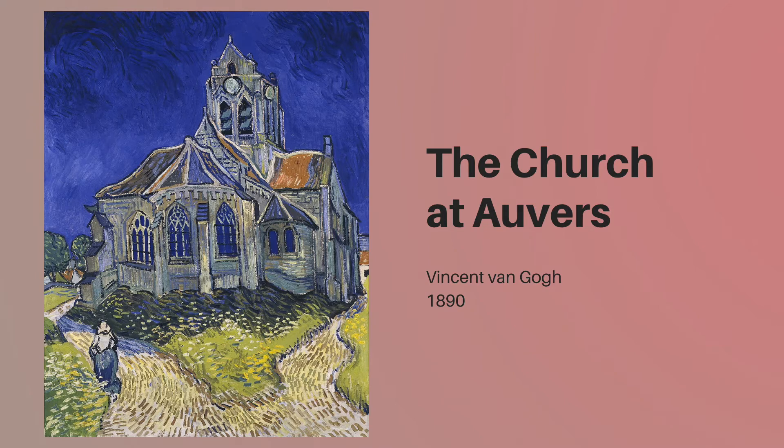Thankfully for modern viewers, many of van Gogh's personal letters survive. I think it's important to read a passage that pertains to his art so we can better understand his mindset behind the creation. This part appears in a letter to his sister Wilhelmina. Quote: 'I have a larger picture of the village church, an effect in which the building appears to be violet-hued against a sky of simple deep blue color, pure cobalt. The stained glass windows appear as ultramarine blotches. The roof is violet and partly orange. In the foreground, some green plants in bloom and sand with a pink flow of sunshine in it. And once again, it is nearly the same thing as studies I did in Nuenen of the old tower in the cemetery, only it is probably now the color is more expressive and more sumptuous.' End quote.